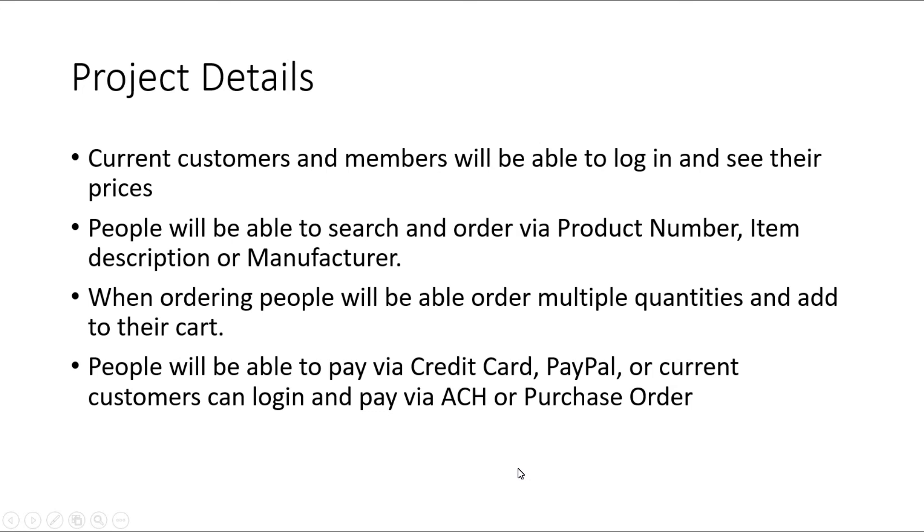Our current customers and members will be able to log in and see their prices. People who come to the main page will be able to search and order by product number, item description, or manufacturer. When ordering, people will be able to order multiple quantities and add them to the cart. People will be able to pay via credit card, PayPal, or — for current customers — via ACH or purchase orders.